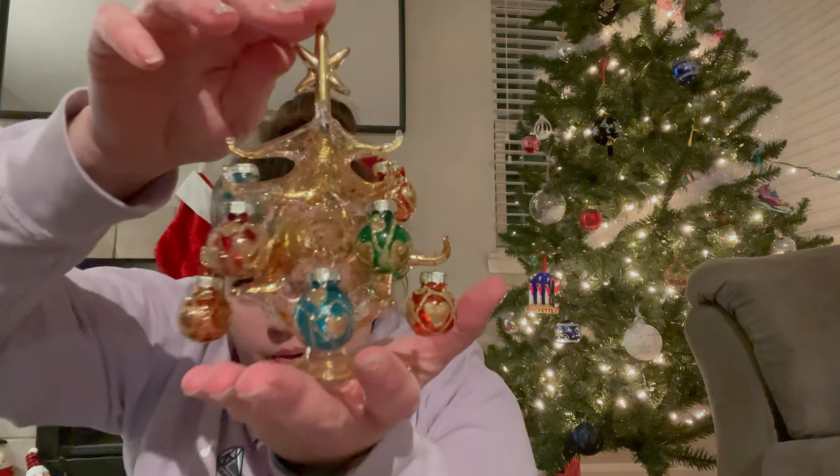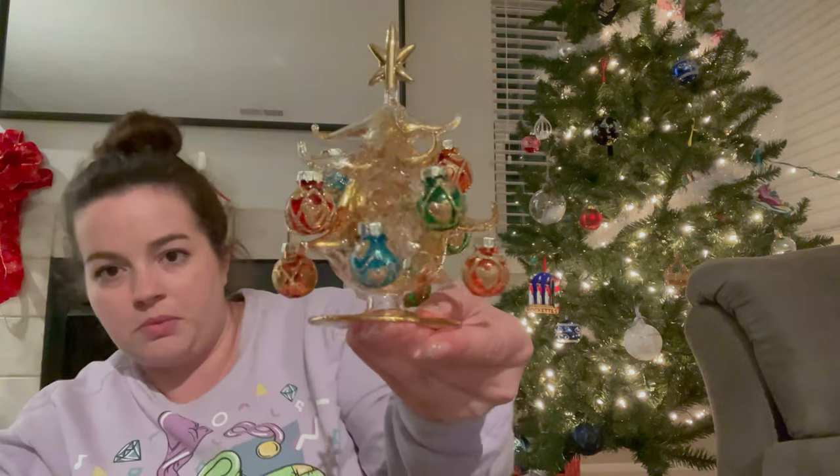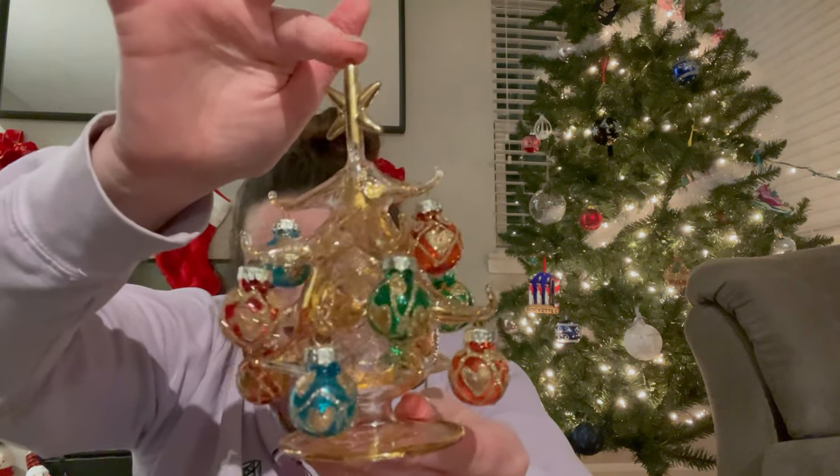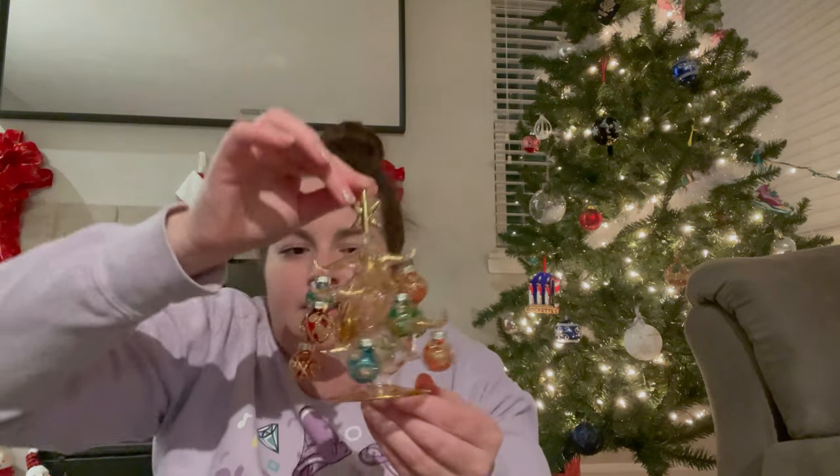Next up is this beauty: it is a glass-blown Christmas tree with ornaments, from the glassblowing factory I mentioned earlier. It is so delicate — I was super worried it wouldn't make it home in one piece, but it did. This was pricey — 90 euros for this little beauty. But it's handmade and I didn't see anything else like it on the entire tour. Absolutely beautiful.